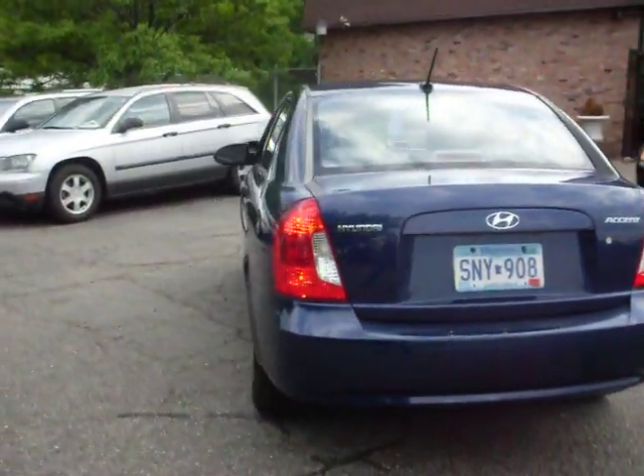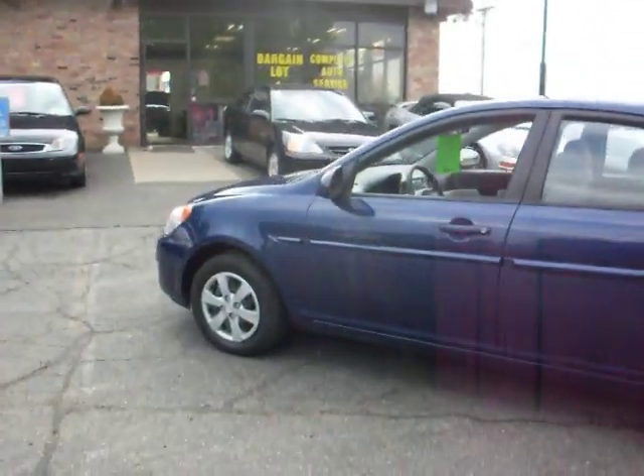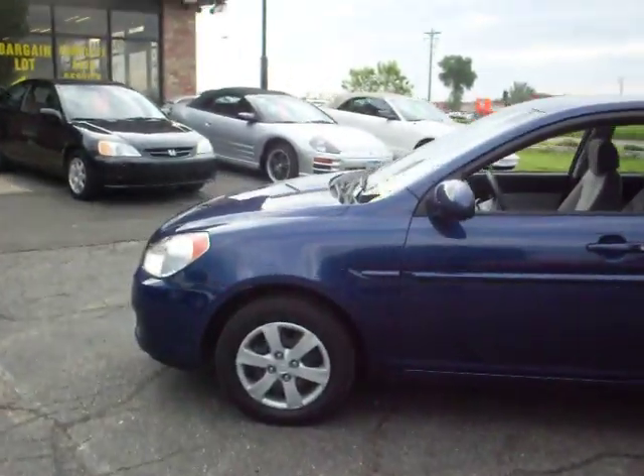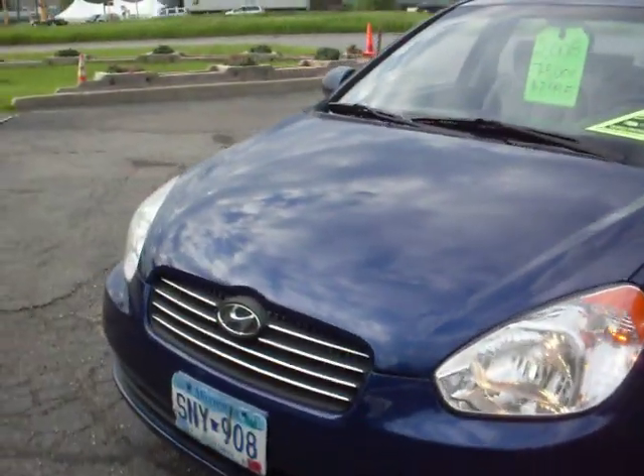This vehicle comes with a three-month, 3,000-mile warranty. As you can see, the body is very clean, dark blue. There's no hail on the vehicle. Body is very straight.